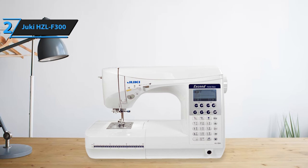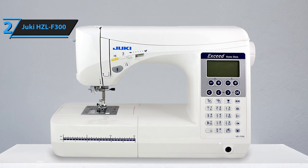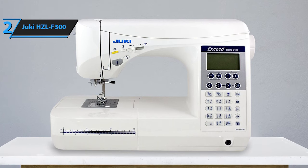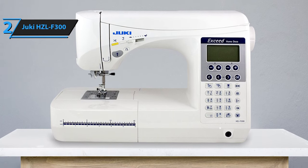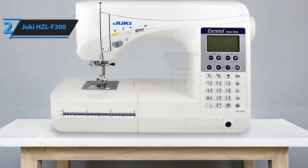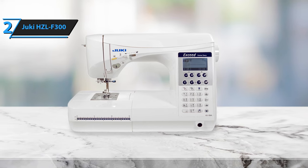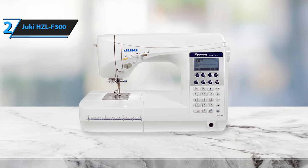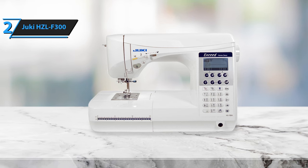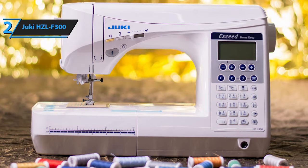Convenience is another hallmark of the Juki HCL F300, thanks to features like the OneTouch Automatic Needle Threader and Automatic Thread Cutter — features that will likely become favorites for those transitioning from a mechanical sewing machine. Additionally, the machine includes a broad extension table, a necessity when tackling larger projects. What sets this machine apart as an excellent choice for both quilting and sewing is its digital screen, which displays the chosen stitch, simplifying the sewing process and ensuring precision.